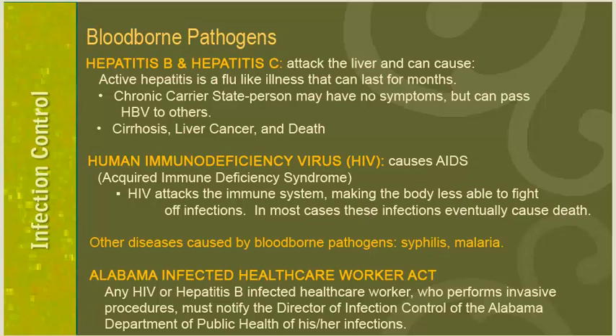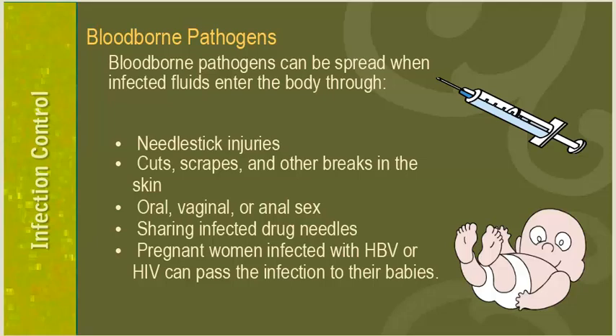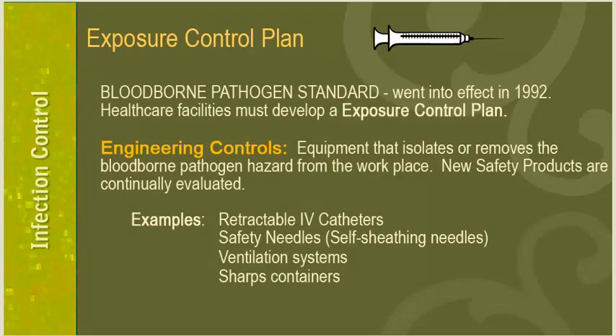According to the Alabama Infected Health Care Worker Act, any HIV or hepatitis B infected healthcare worker who performs invasive procedures must notify the Director of Infection Control of the Alabama Department of Public Health. Blood-borne pathogens can be spread through needle-stick injuries, cuts, scrapes or other breaks in the skin, oral, vaginal, or anal sex, sharing infected drug needles, or from pregnant women to their babies. As part of the blood-borne pathogen standard effective in 1992, healthcare facilities must develop an exposure control plan including engineering controls such as retractable IV catheters, safety needles, ventilation systems, and sharps containers.